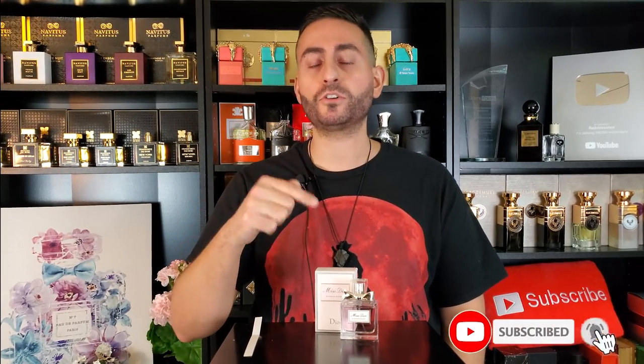Before I begin my perfume review of Miss Dior Blooming Bouquet by Christian Dior — what it smells like, how long it lasts — I do want to mention that if you are a fan of fragrance-related content, please consider supporting this channel by subscribing. All you got to do is click on that red button in the corner. Make sure to enable all notifications by clicking on the bell icon and give this video a thumbs up if you like this type of content.